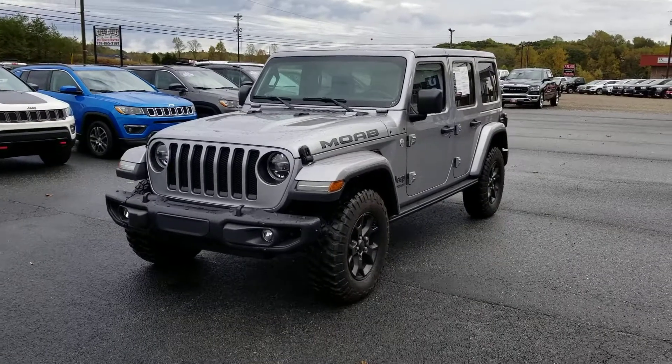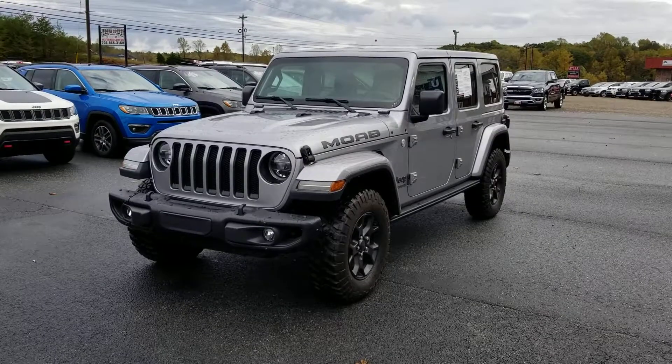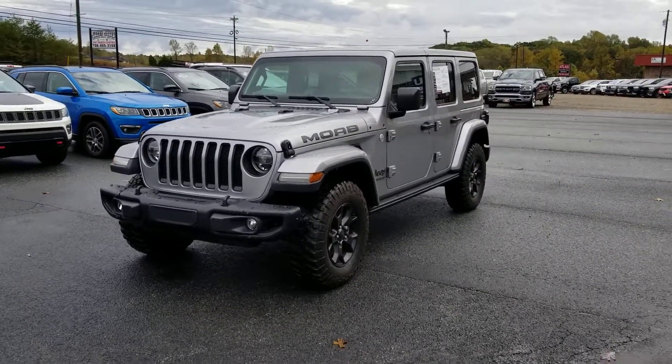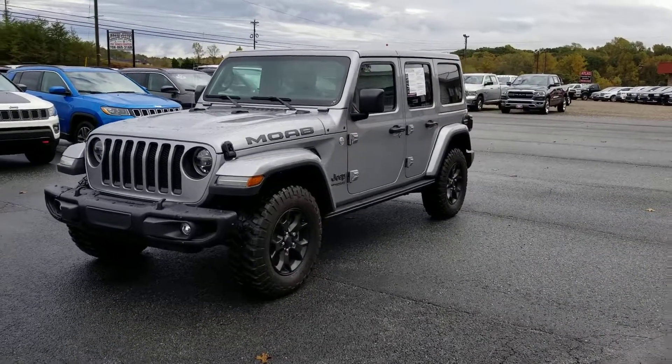Hey Miss Julie, Lee here at Jackie Jones Dodge Deke Chrysler Ram. Just thought I'd do a quick video for you of the Moab that you're interested in. It's finally stopped raining long enough for me to shoot this video, so here's a quick walk around.